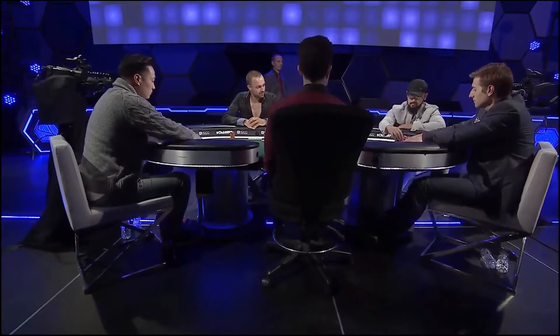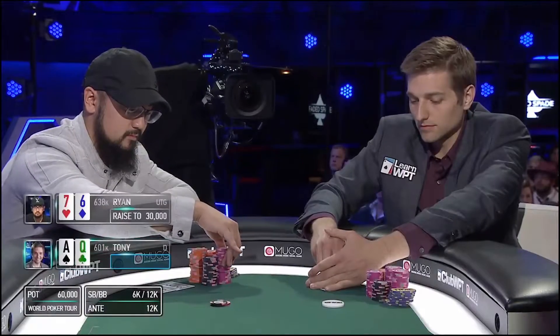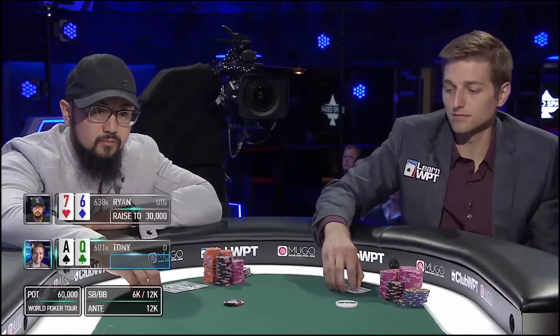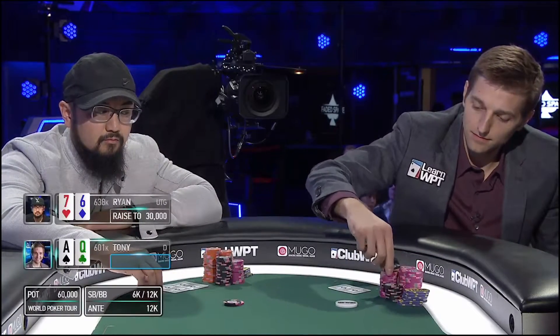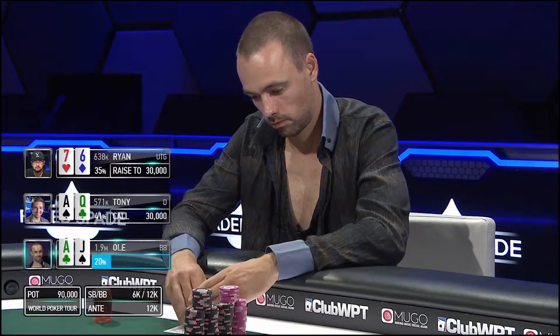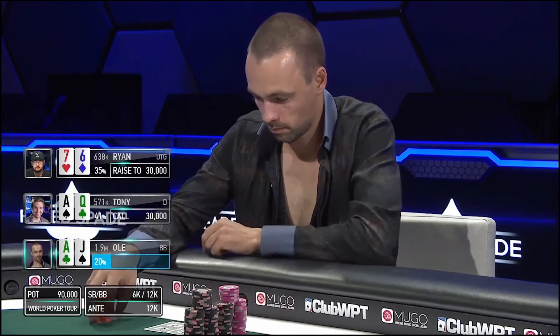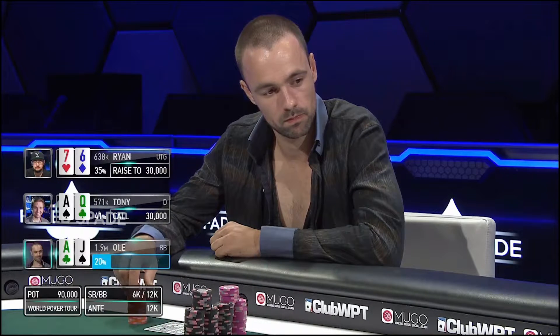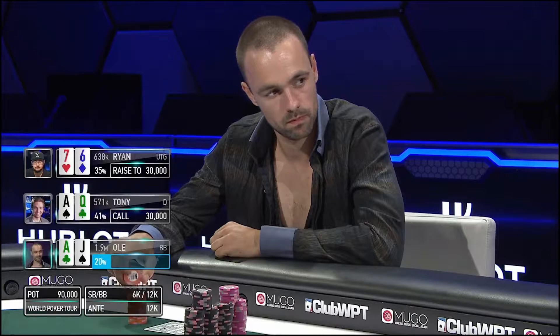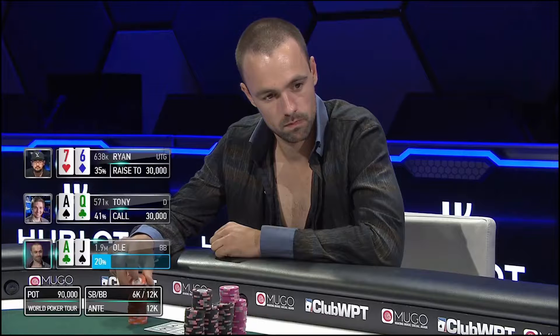Yeah, this is probably my favorite hand from this final table. It's also kind of the most impactful pot that I win at this final table. The way it played out is kind of interesting because it opens with Ryan Tosic raising, and he's raising a lot — 7-6-0 is way too wide in this circumstance. I wasn't conscious of that at the table, but I still thought that something like ace-queen at the stack depth should be mixing three-bets and flats, and that keeping some worse aces in Ryan's range getting to the flop would be very profitable.